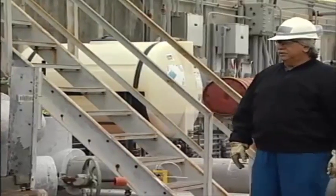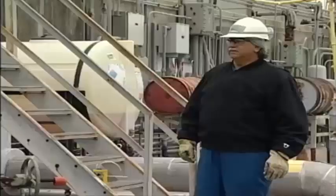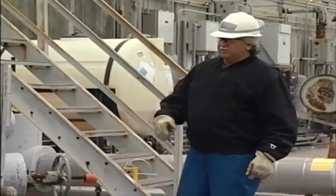Hey, Donald. What you doing? Hey, what's going on, Ray? I'm getting a sample here. Oh, Donald, I'm doing a safety inspection right now. You need to wear that respirator when you're doing it.